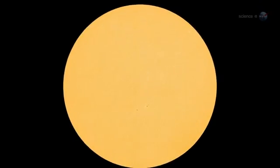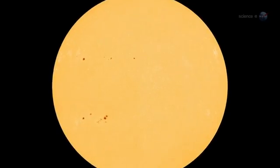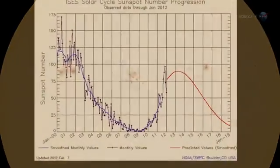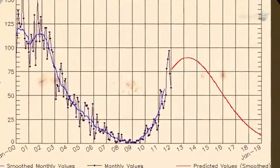Indeed, more auroras are in the offing. Following some recent years of deep quiet, the sun is waking up again. Solar activity is now trending upward with a maximum expected in early 2013.